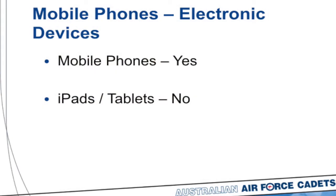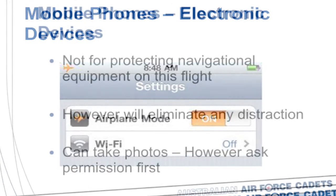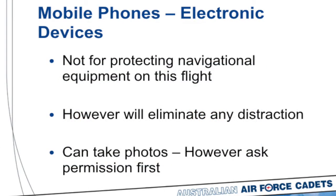Regarding mobile phones — you may carry a mobile phone on this flight, but iPads and tablets are too big and hard to stow, so no iPads or tablets. Please put your phone on aeroplane mode when you go for a fly. The reason is not to protect navigational equipment but to eliminate any distraction — we don't want people texting or taking phone calls during the flight, because we want you to take in the experience. You can still take photos with your phone on aeroplane mode, but if anyone else is going to be in the photo, you need to ask their permission first.